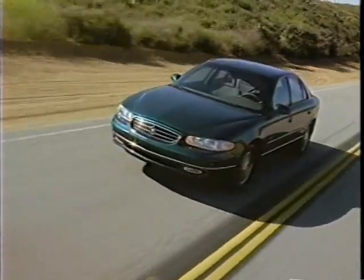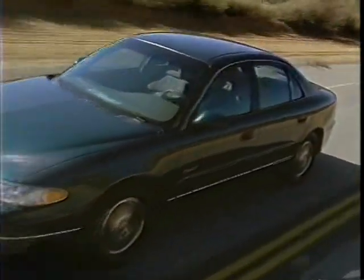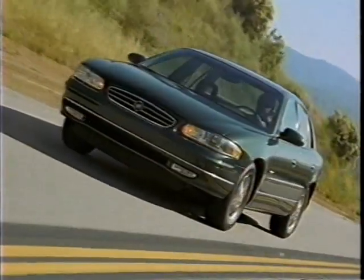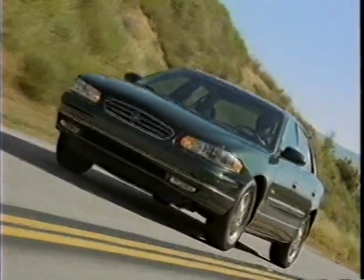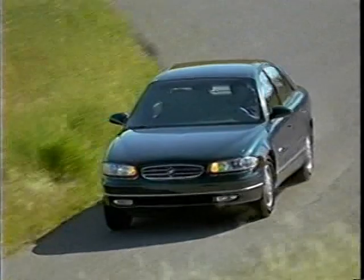All Regals continue to be equipped with a four-speed automatic overdrive transmission, the 4T65E, with an electronically controlled capacity clutch. Regal GS uses a heavy-duty version of the 4T65E transmission. New for 1999, Regal LS receives a more efficient torque converter with a larger diameter for better power transfer, contributing to the increase in torque mentioned earlier.